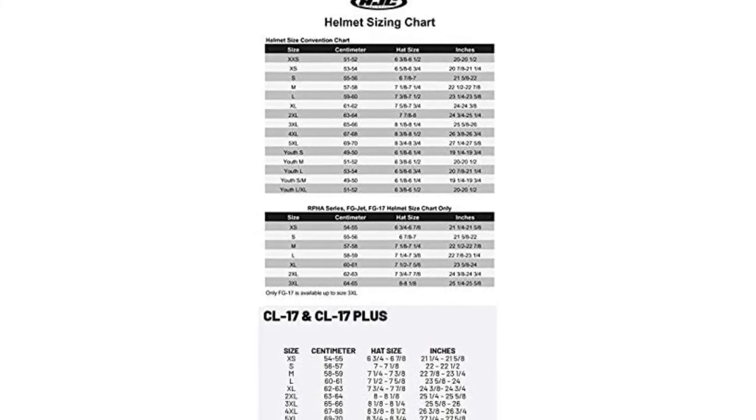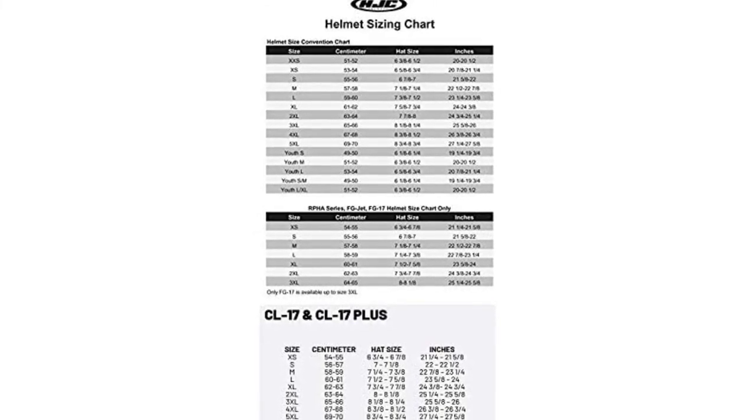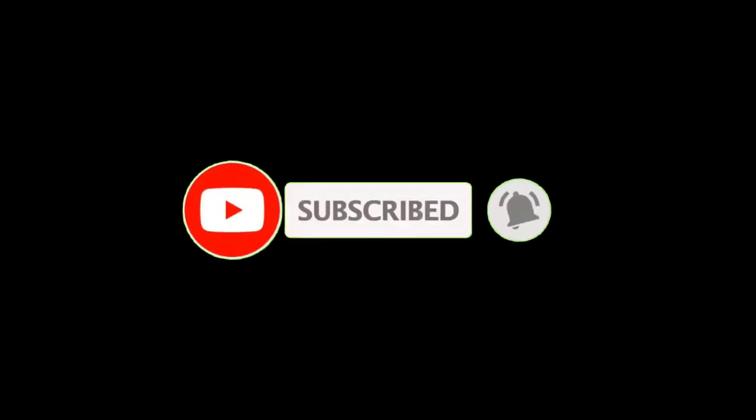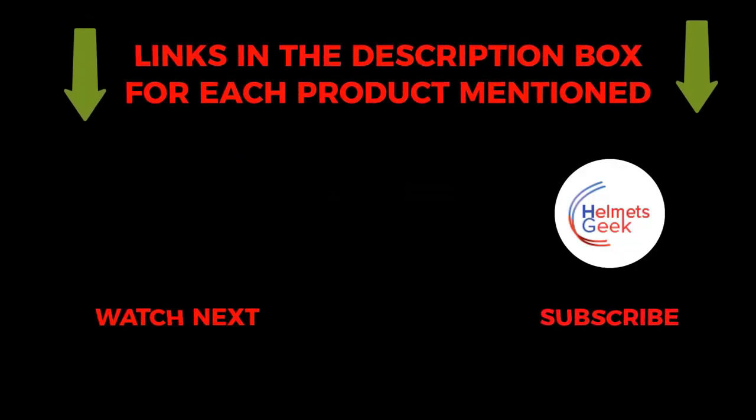HJC also adds a liner option that is washable, adjustable, and removable for those who want an extra layer of comfort. That's all about the video. To get helpful videos like this, subscribe to my channel and hit the bell icon for quick notifications. If you need more information about those products, check the links in the description below. Please comment below if you have any queries about this video. Thanks for watching.